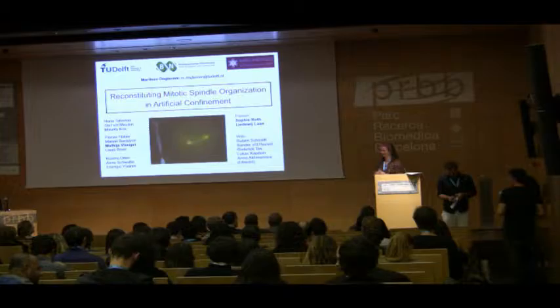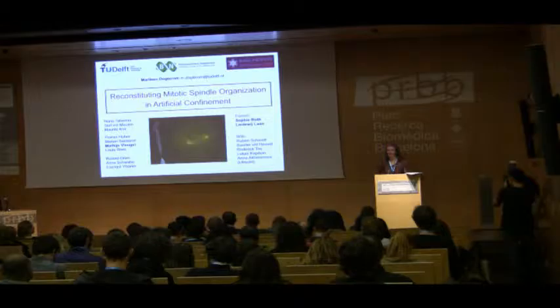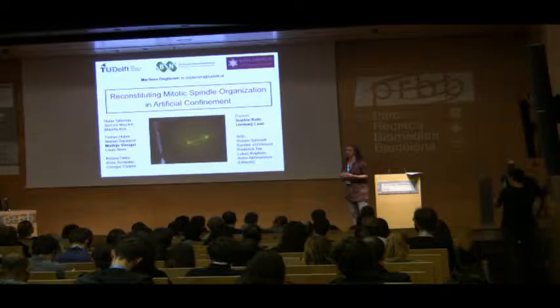Thank you very much Sebastian and thank you also to all the organizers. It's really a pleasure to finally be here. I haven't visited this Institute before and it's really long overdue, so I'm very happy to be here, and to be presenting our work at this symposium about cellular machineries.